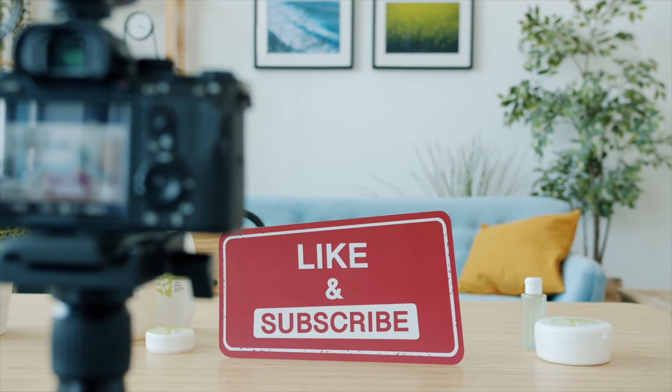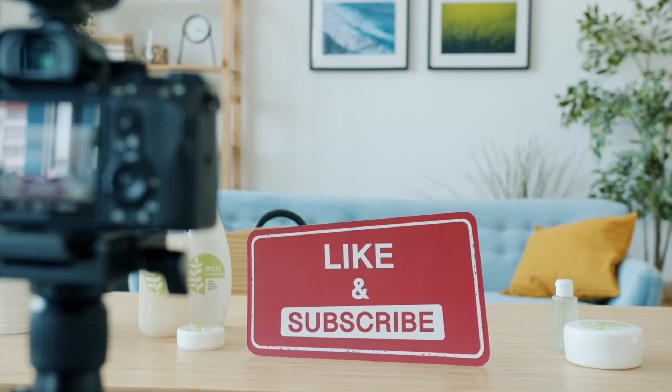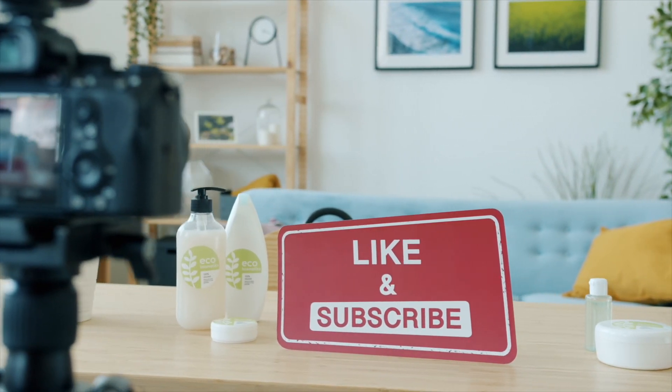Please like, subscribe, and share this video if you found it helpful. Thanks for watching.